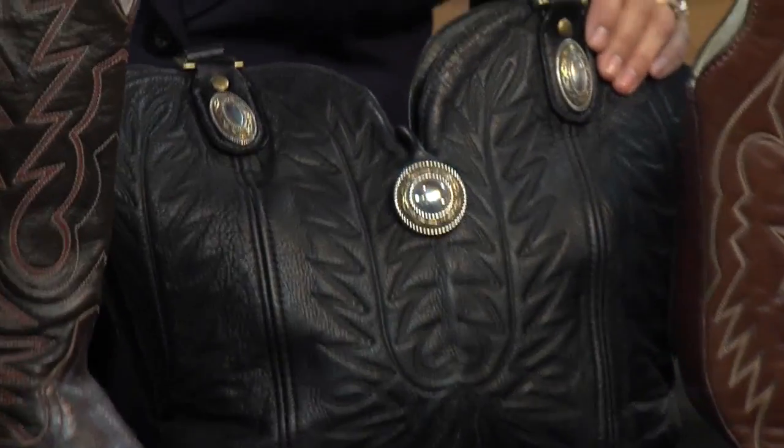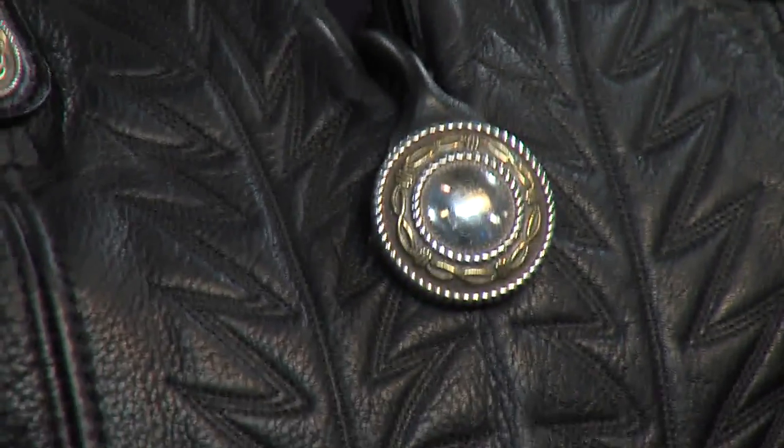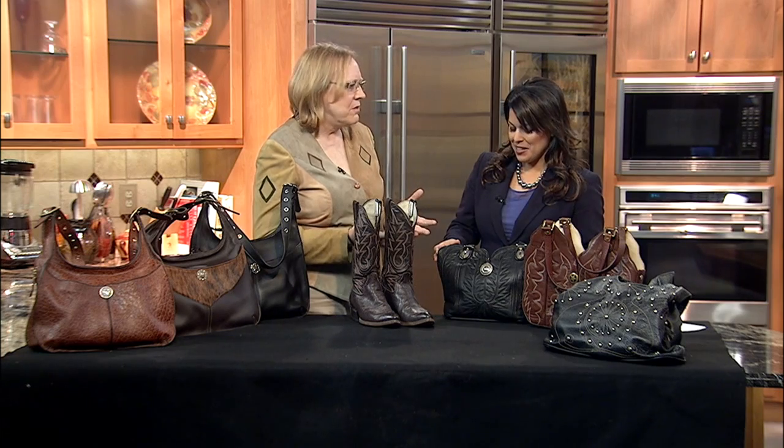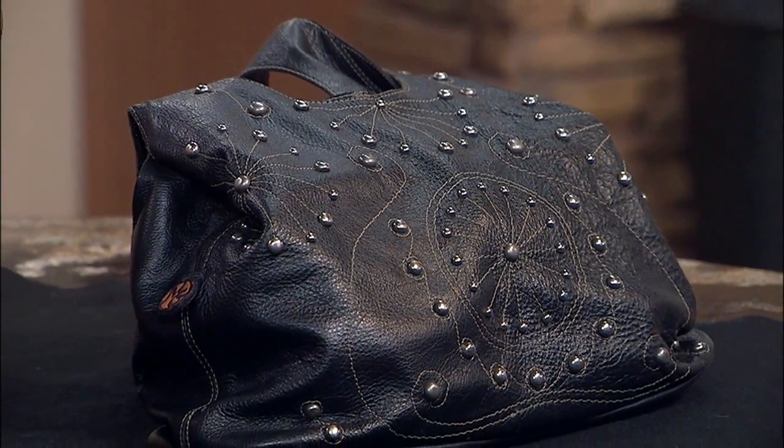And average cost — I'm sure it varies. It does vary considerably based on whether I provide the boot or you provide the boot, whether there's a custom lining or not, the conchos, crystals on some, all sorts of embellishments. But the price is generally between $150 to $350. Let me tell you, folks, that is not bad considering you are getting a custom-made purse.